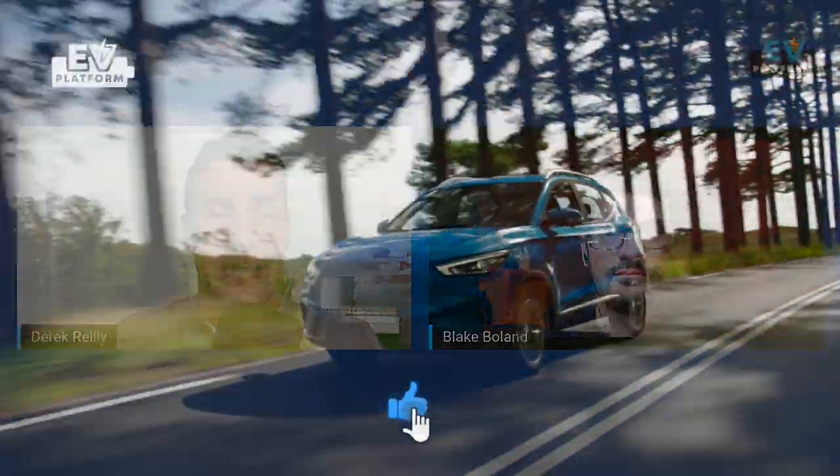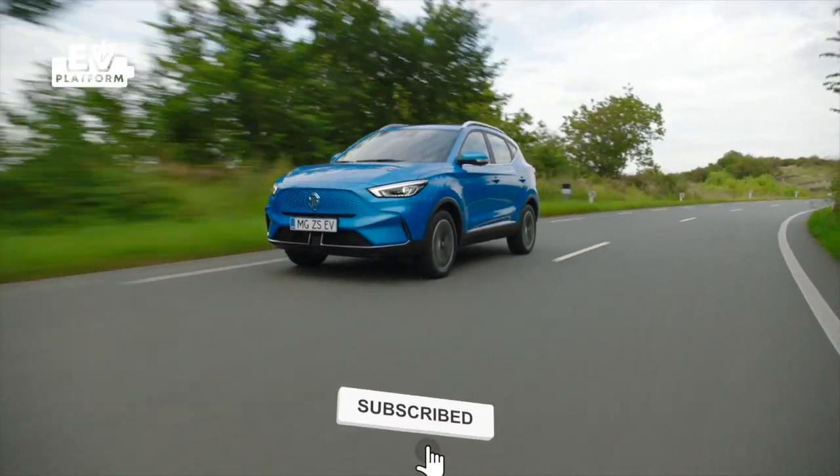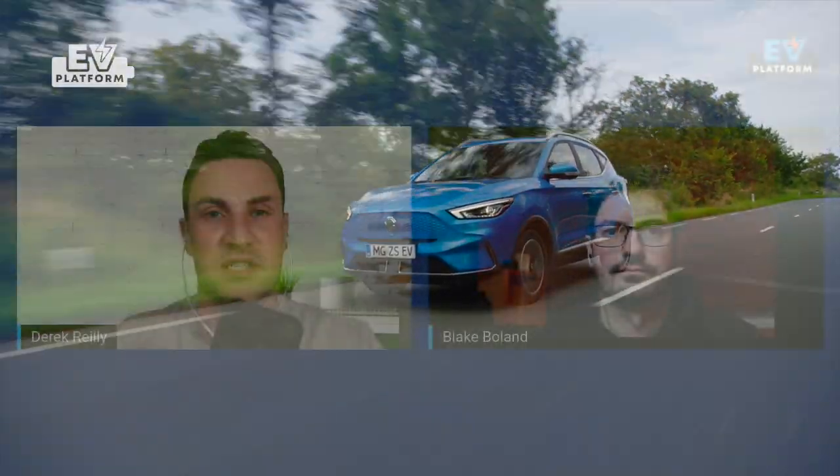Hello and welcome to EV Platform. Today we're looking at the renewed MG ZS EV. This is a top seller in a lot of European markets. The European buyer really likes this electric SUV, coming in at that price point, and MG have decided to refresh it inside and out. So let's take a look.